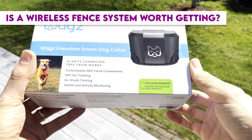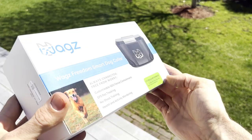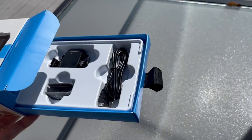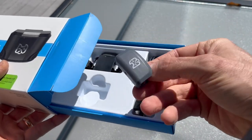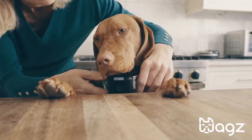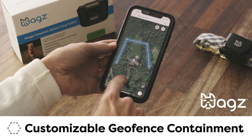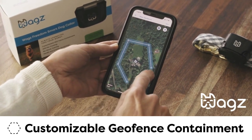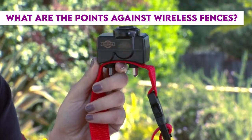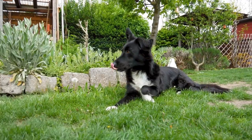So, is a wireless fence system worth getting? The answer again depends on you, dear dog owner. Do you have a yard large enough that it makes sense? Are you willing to put in the time to train your pup on their new boundary? Can you afford to get a good quality system? When paired with the right training and environment, a wireless fence can be a great gadget to enhance your dog's time outdoors and give you valuable dog training experience. What are the points against wireless fences? Despite the benefits, we'd be remiss not to mention the negatives of a wireless fence system.